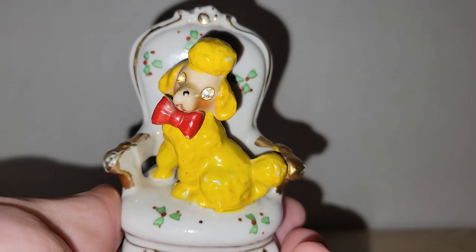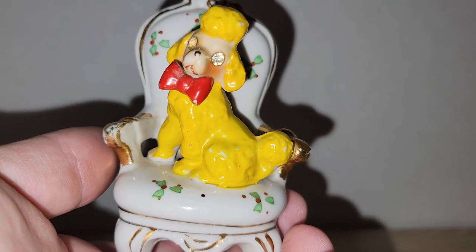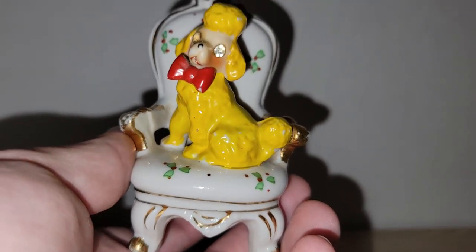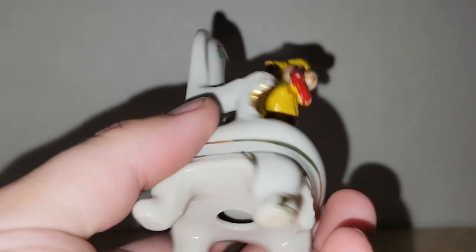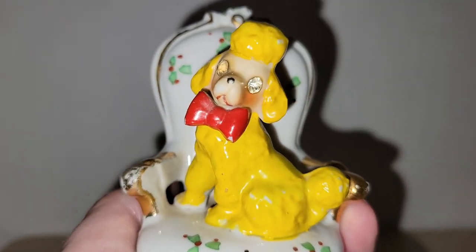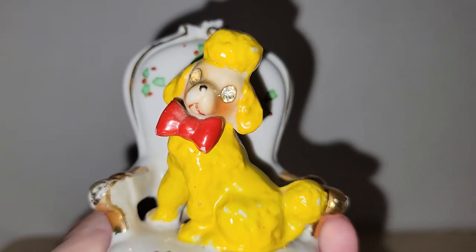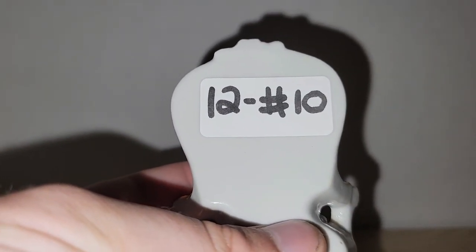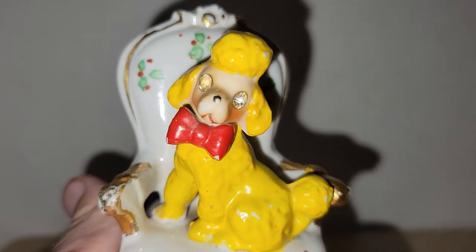Next item is a yellow poodle with rhinestone eyes sitting on a chair. There are no markings; I assume it's probably a Japan piece. There's a little bit of paint loss on the gold but that's expected. I've never seen a yellow poodle before — usually I see black, pink, or blue, but never yellow. I love his bow tie. I've got twelve dollars on that — number ten.